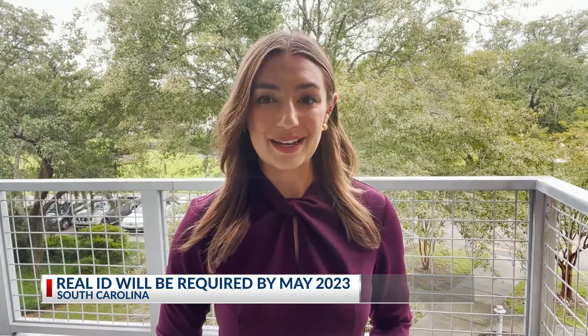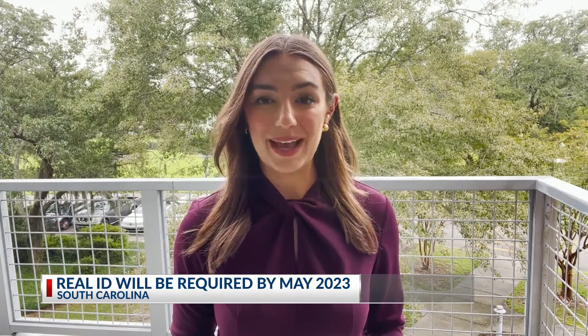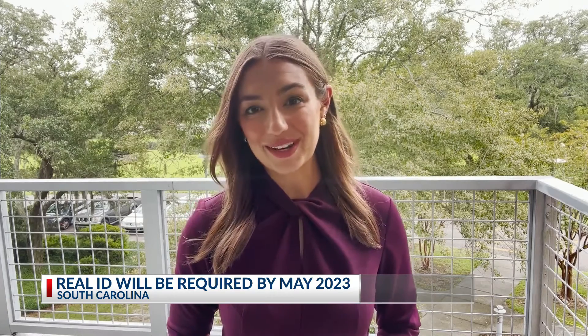South Carolina's DMV will be hosting several more mobile real ID events. Those will be held August 24th, August 30th, and three days in September. Reporting in Mount Pleasant, Megan Fee, Count on Two.